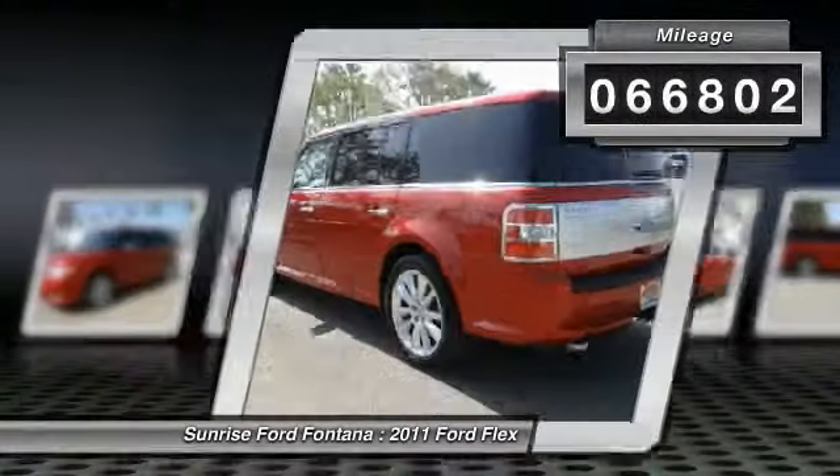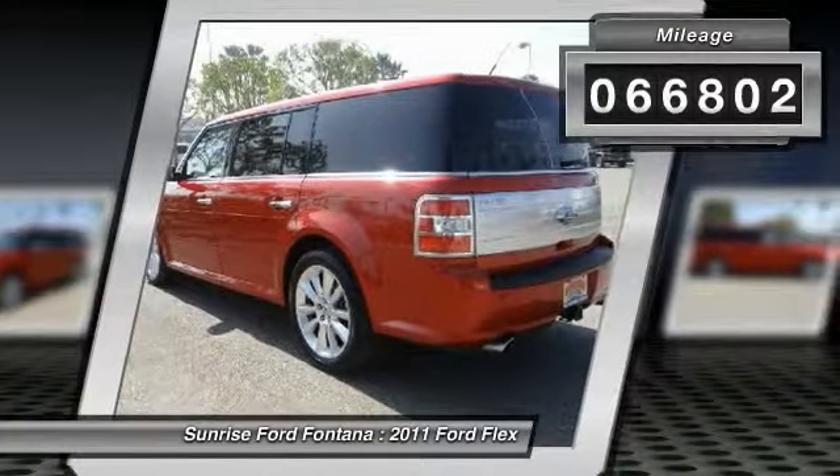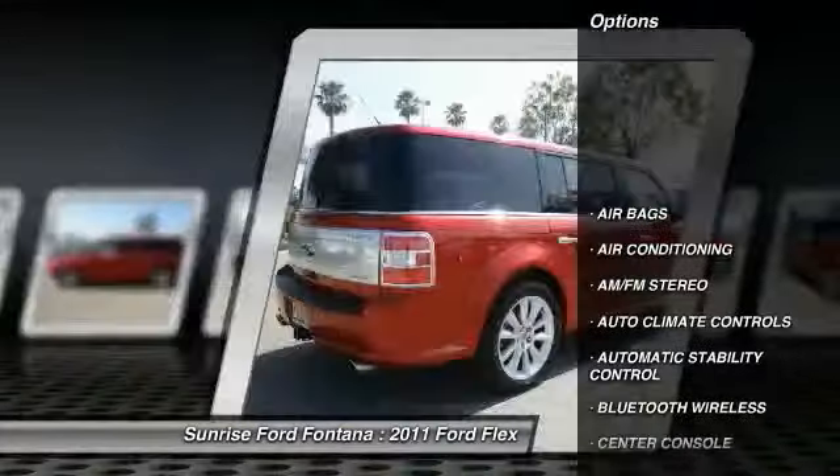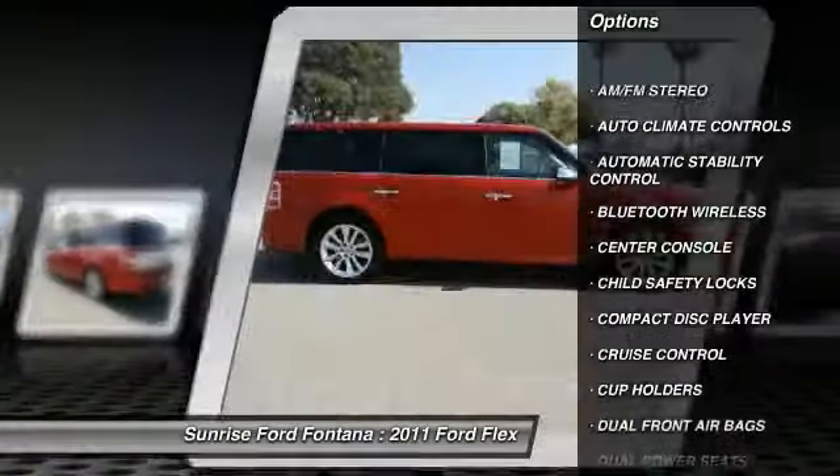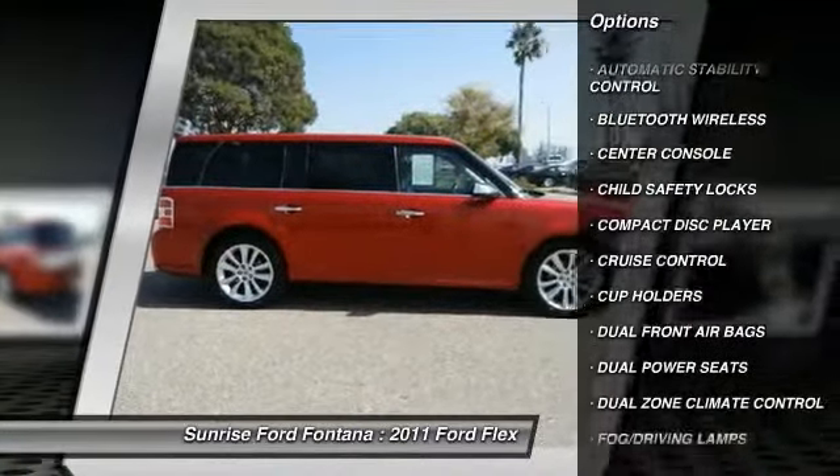This vehicle has less than 70,000 miles. Here are some of this vehicle's great options: dual front airbags, Bluetooth wireless data link for hands-free phone, air conditioning, front cruise control.